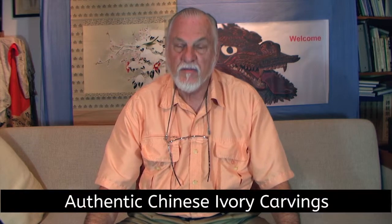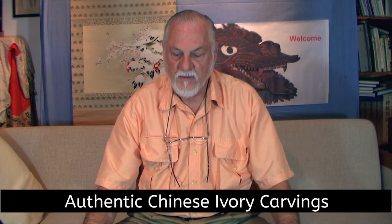This is Mike Quigley, Shogun Oriental Arts. We're going to do our continuation on Chinese Ivory and I've got a few more examples here that I think you would enjoy seeing.